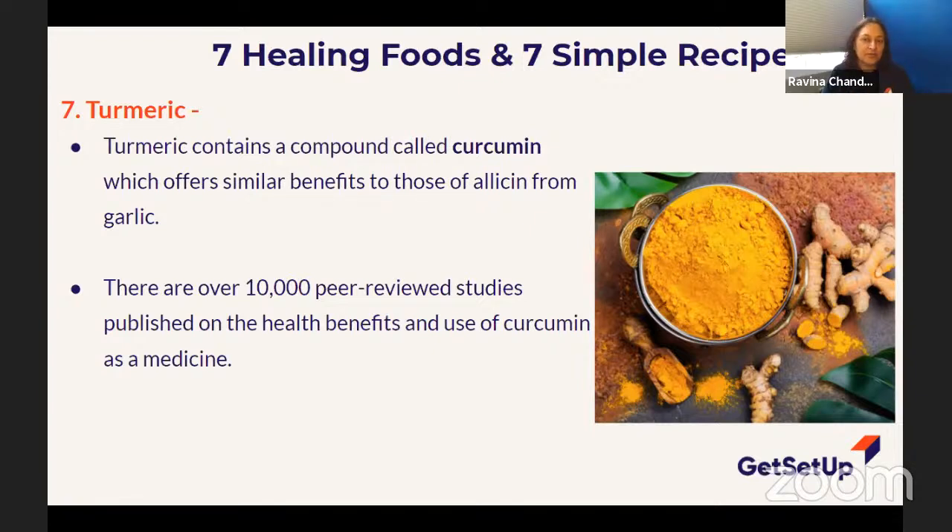Here's the thing about turmeric for those who haven't tried it — it's a little bit bitter, not the best flavor on its own. But out of all seven foods I've just given you, turmeric is probably the one with the most healing powers. If you're not using turmeric at all in your cooking, I want you to try it. It has a compound called curcumin — nothing to do with cumin seeds, that's a different spice. Curcumin is the compound in turmeric, and it is the number one healing food for inflammation.